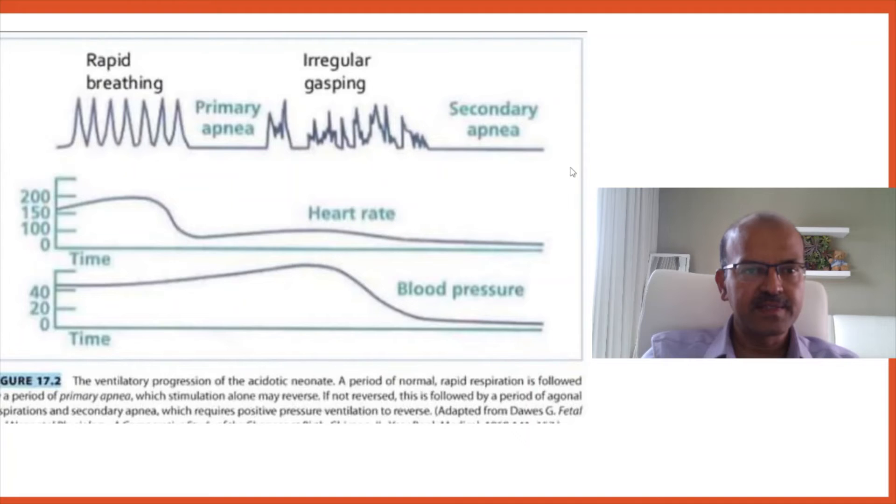There is a secondary apnea, which is the terminal apnea. If you don't intervene here, the baby will die. As the hypoxia persists, the heart rate starts dropping and blood pressure continues to drop as well. The longer the secondary apnea continues, the lower the heartbeat.